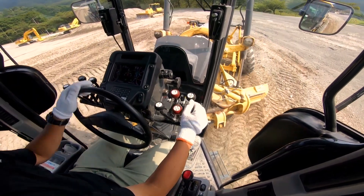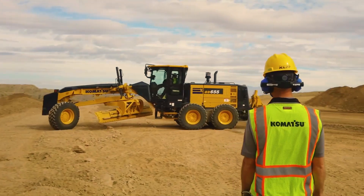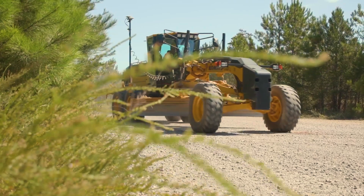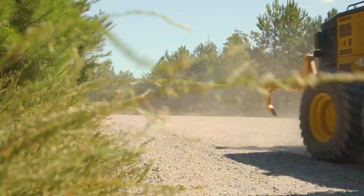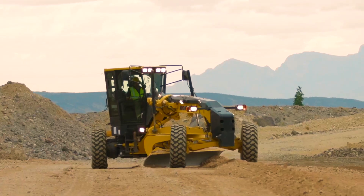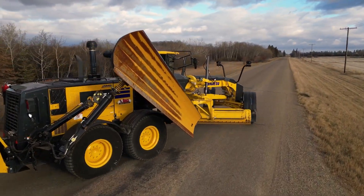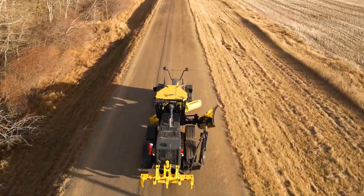Priced at around $240,000, the GD655-7 represents a significant investment for businesses, but its durability and lower maintenance needs generate a long-term economic return. Komatsu, with its long history of innovations since 1921, has maintained a leadership position by anticipating the needs of an increasingly eco-conscious and efficiency-driven global market.